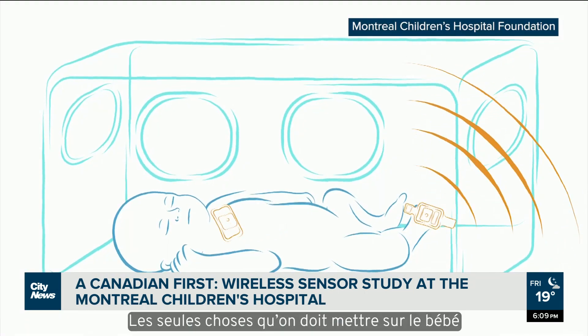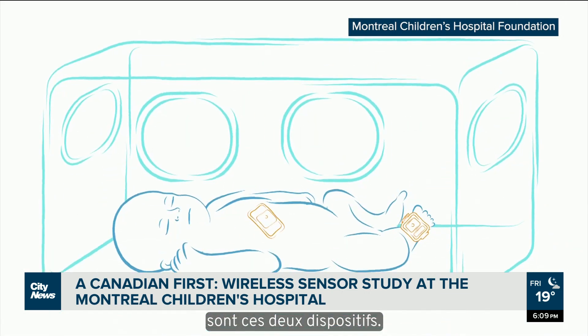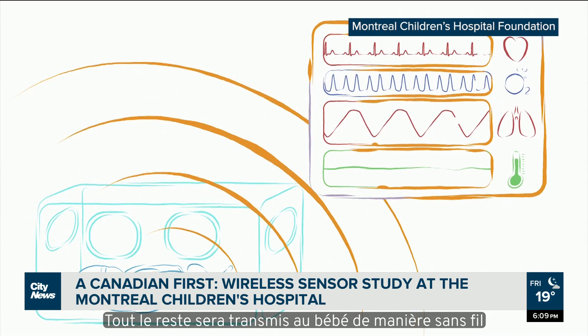One sensor is placed on the baby's chest and another on either a wrist or ankle. This is estimated to be 15 to 30 times less expensive than what we have now, because those sensors have a life of one to two years and can be reused.